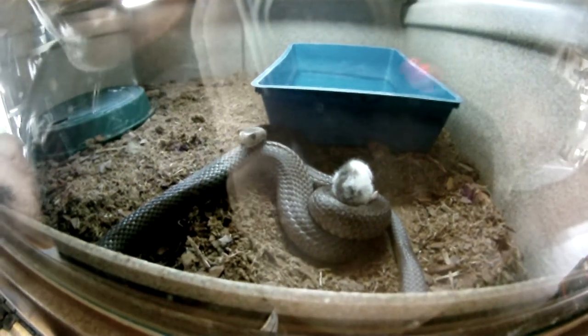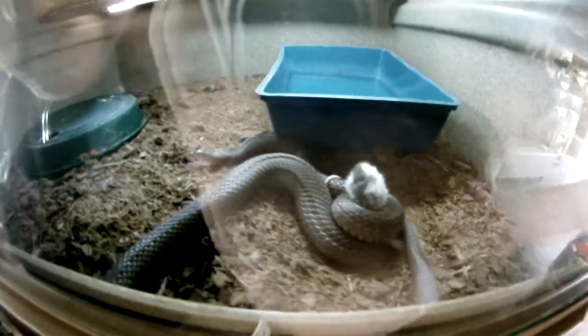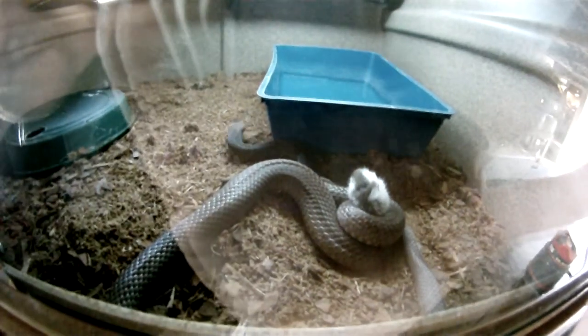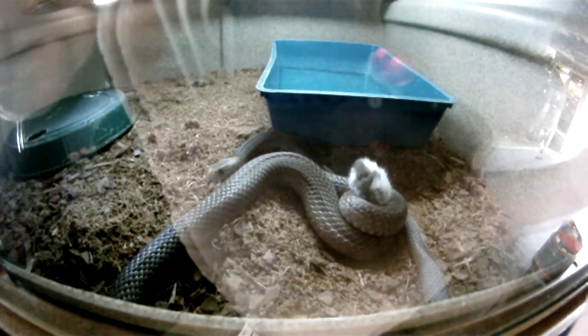I was going to stick the camera in there, but now that she's released her prey and she's in food mode, I'm not exactly in the position to go sticking my hand in there. She'd probably move a damn sight quicker than I can.